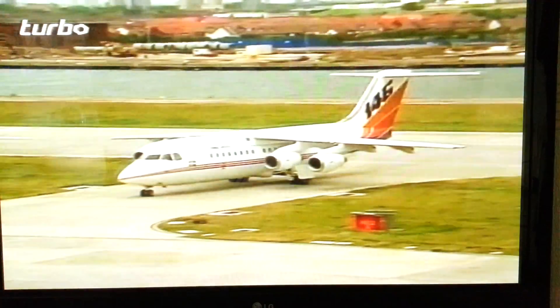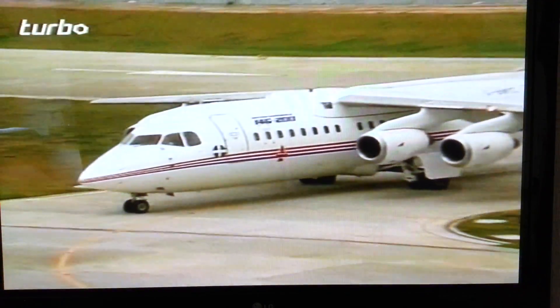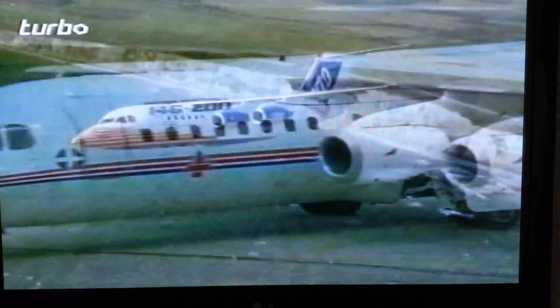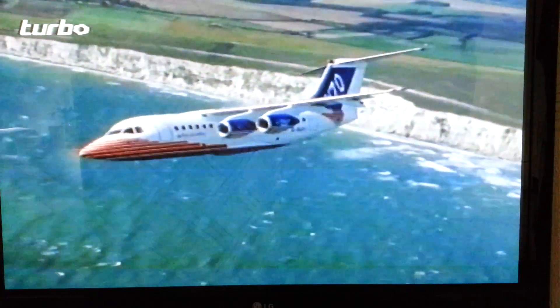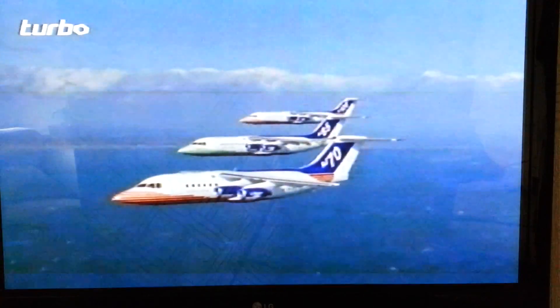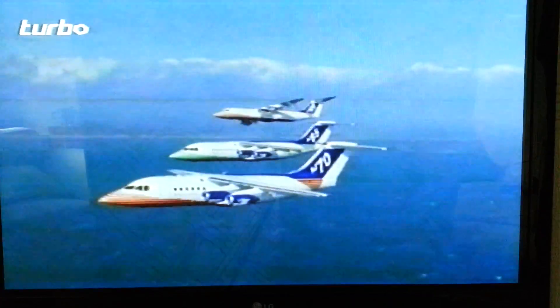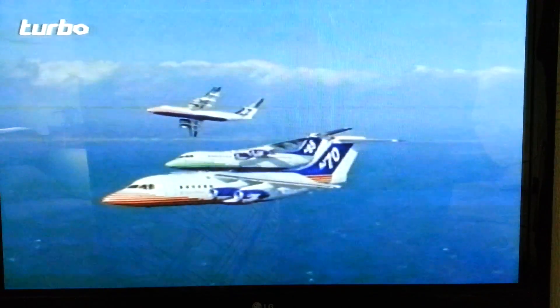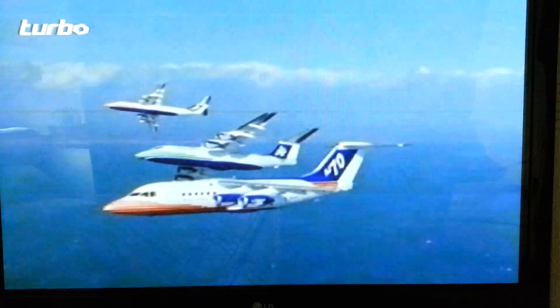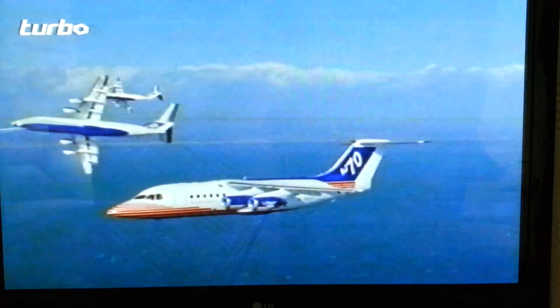As for the future of the 146, that's taken another turn. A whole range of four new versions are now entering service all over the world, and the family now has a new name — or rather, a distinguished old one — harking back to the dawn of civil jet transport. Nearly half a century after the first flight of that pioneering regional jet, the Avro jetliner, the name on the new breed is Avro — the RJ Avro Liner.